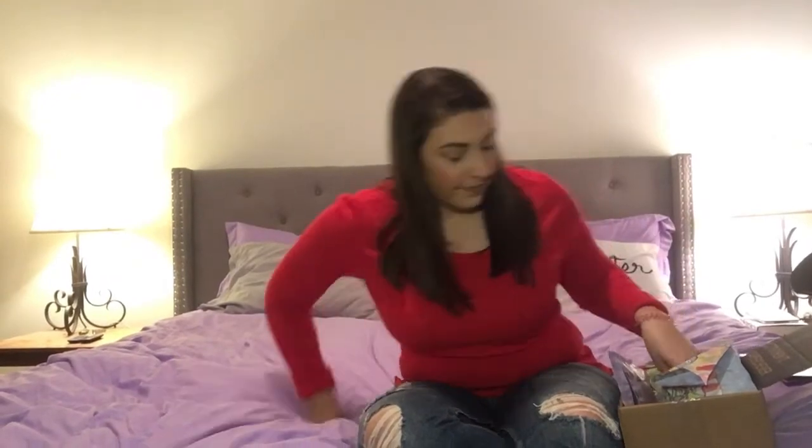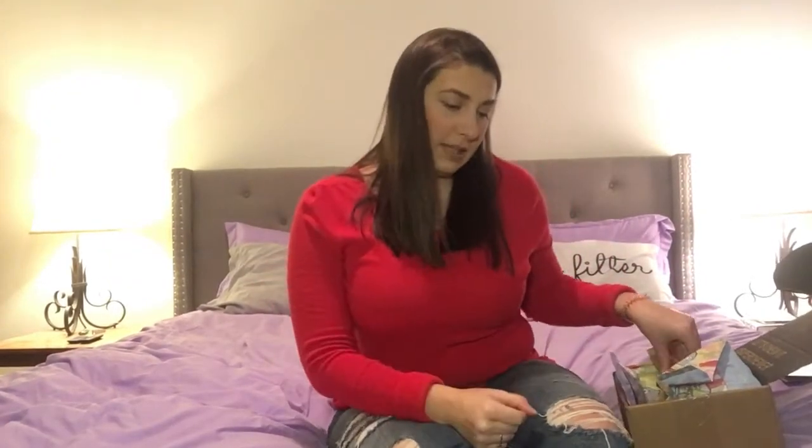Last month he got a squeaky ball type thing and he completely destroyed it within a day — ripped the squeaker out. I emailed BarkBox and let them know that toy just wasn't up to par. They actually sent us free replacement toys and a chew, which was really nice. They have a guarantee on their toys, so if your dog destroys them you can get replacements for free.